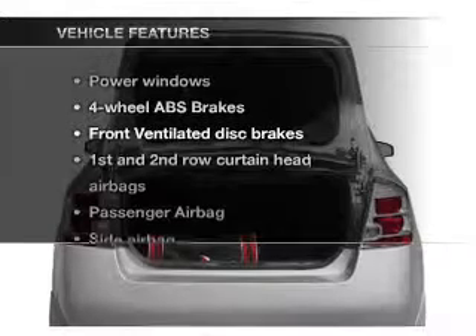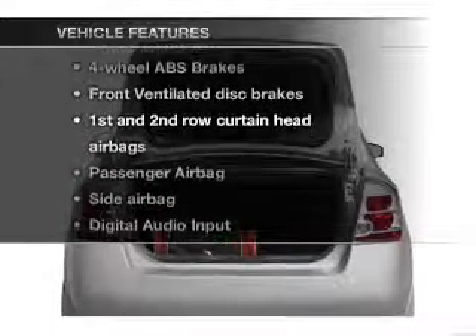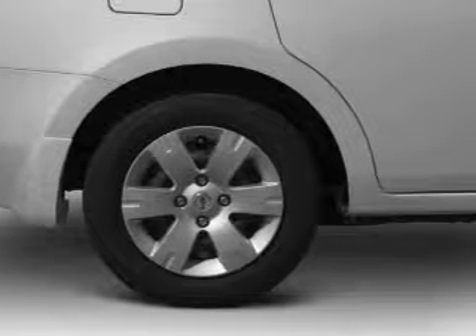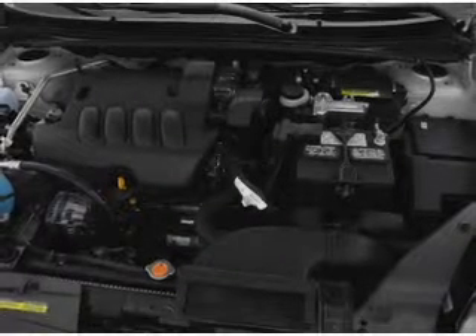And with these notable features, you won't want to miss out on the opportunity to own this amazing ride. Air conditioning, power windows, power steering, cruise control, an AM-FM stereo with a CD player, and an adjustable tilt steering wheel.